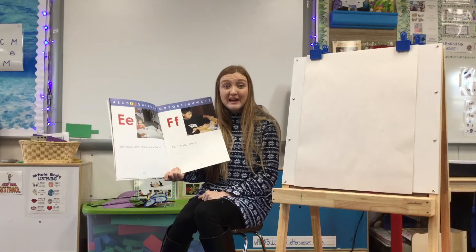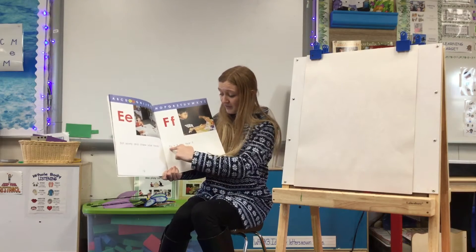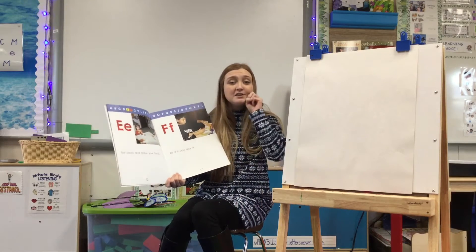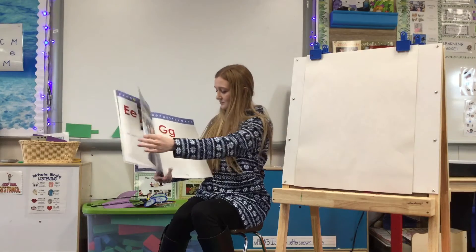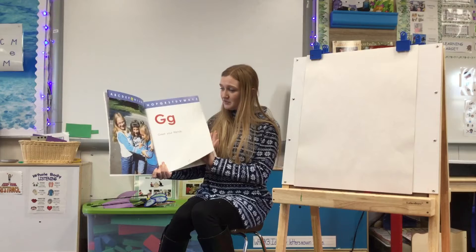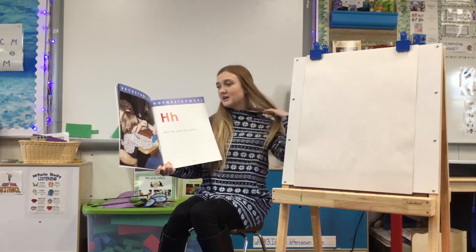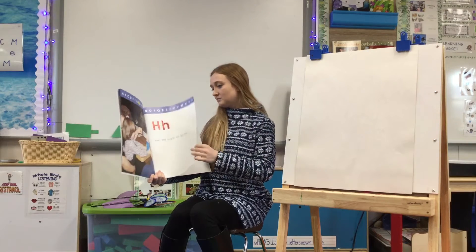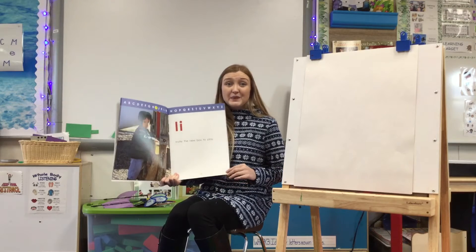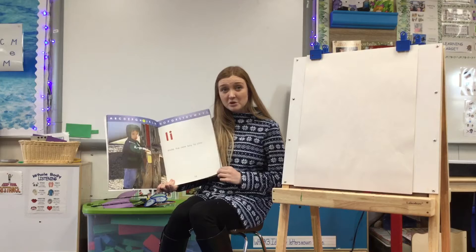F is for friends and family and fun and fix it if you tear it. F makes this sound: F. G — Greet your friends. H — Hold the snack for your guests. I — Invite the new boy to play. That's a nice thing we can do for our friends if they're looking like they don't have someone to play with.